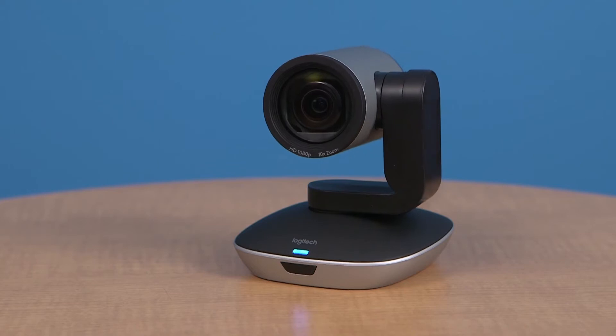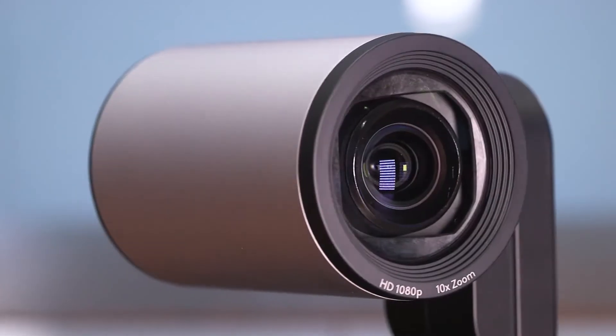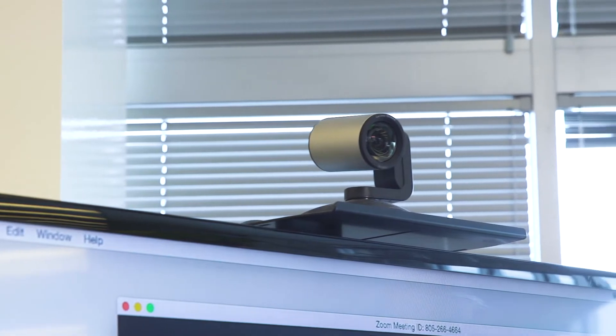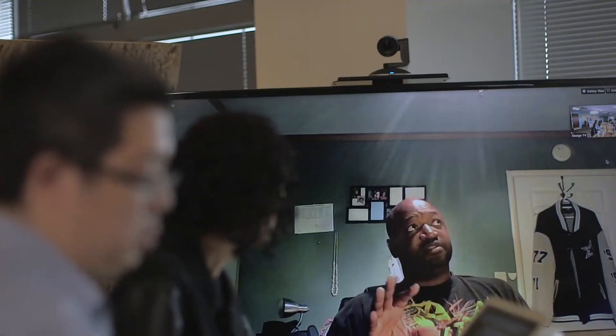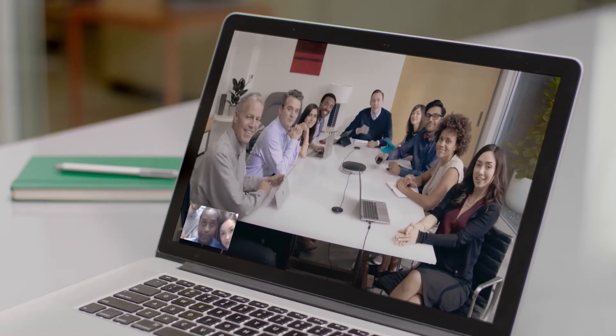Group camera features motorized pan and tilt, a 10x zoom, and up to 1080p full HD resolution. This allows you to move the camera around to focus on the whole conference table, the whiteboard, flip chart, or whatever else those on the far end of the call need to see. Some conferencing applications even support far-end camera control. The camera features a Logitech design glass lens with a 90 degree field of view.